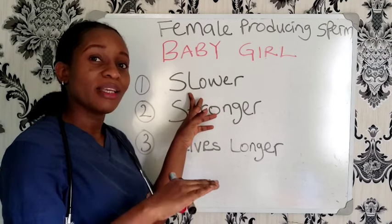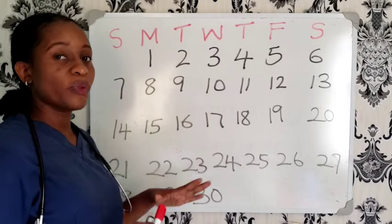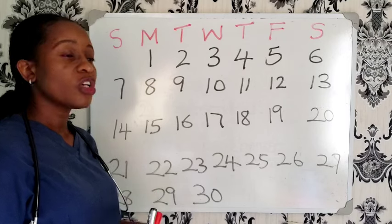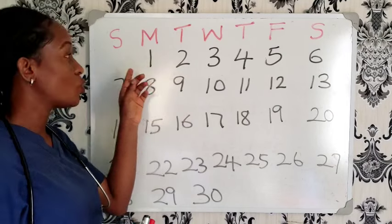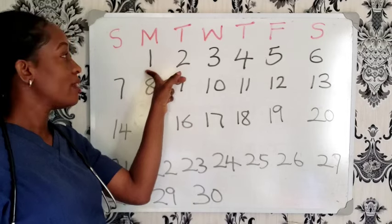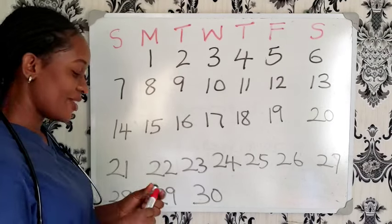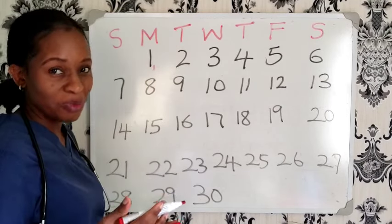I'm going to use this calendar to show you when to have unprotected intercourse to enable you to conceive a baby girl. I'm going to use a woman with a 28-day menstrual cycle first. Let's say the first day of your last menstrual period was on the 1st — this is considered your day one, for a woman with a 28-day menstrual cycle.